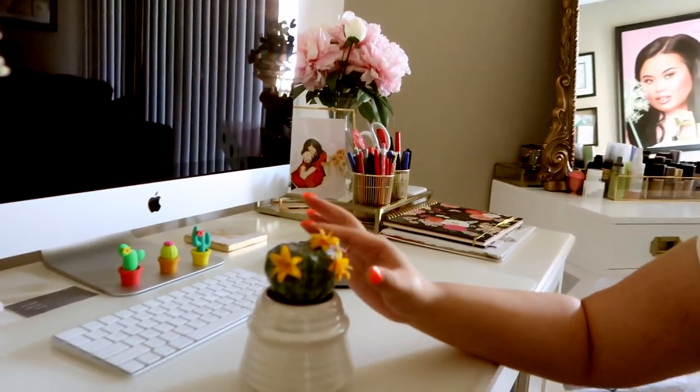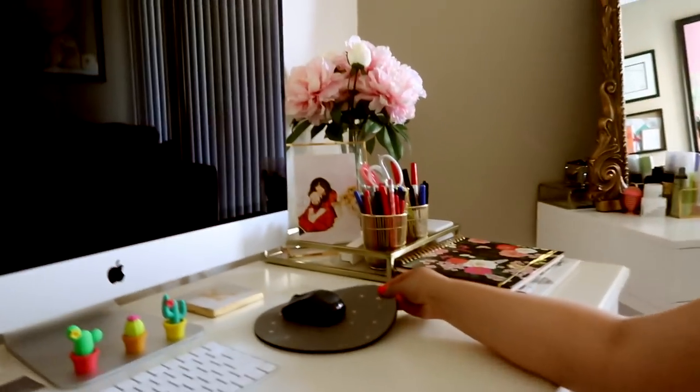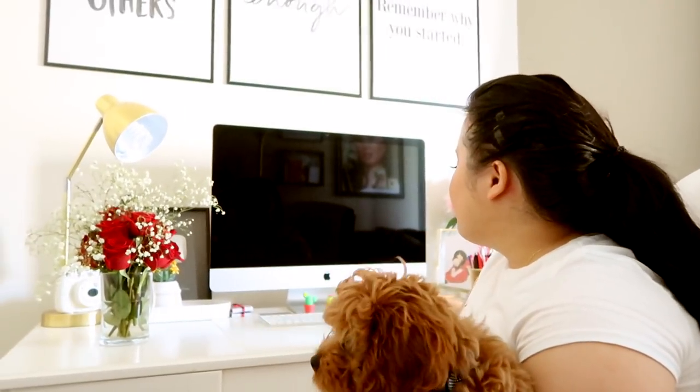I love this succulent over here — it was on sale at Target and I love it because it has a pop of yellow. Of course in the middle I have my desktop, which means so much to me because this was my first biggest purchase. When I started YouTube I saved up enough money to buy it, and it was like a big dream come true. This is where a lot of editing goes down, though if I don't edit here I'm usually editing in the living room.